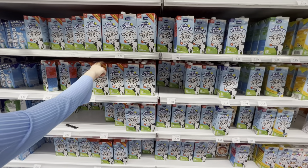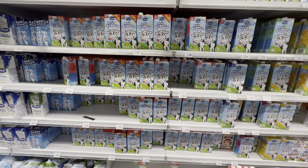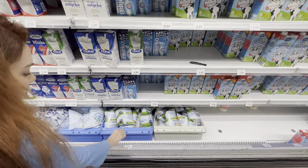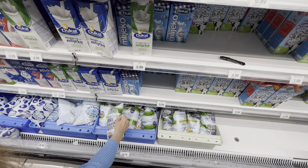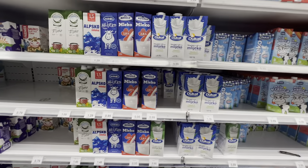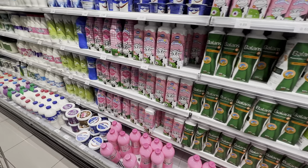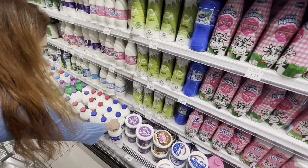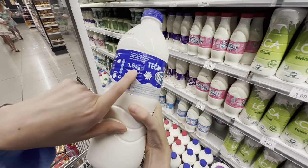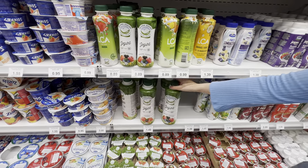For milk, we usually get this package for 1.09, but there's a range — the cheapest is 0.79. They also have this really nice yogurt — 1.49 for a 1.5 kg package — that you can do at home as a one-liter serving, really delicious.